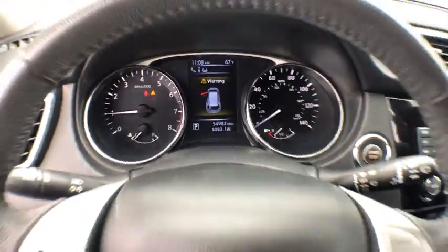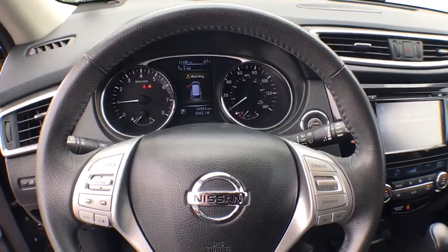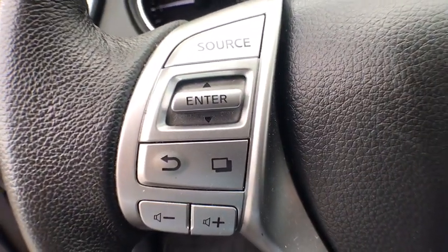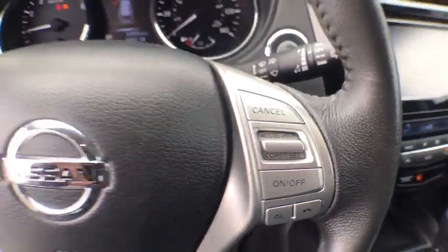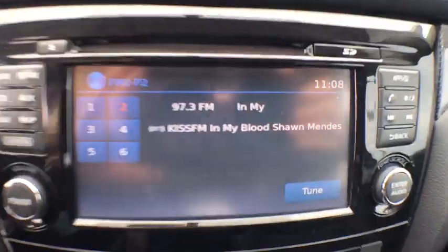LED headlights, power liftgate, traction control, navigation system, dual airbags, alloy wheels, power steering, four-wheel disc brakes, center armrest, electronic stability control.